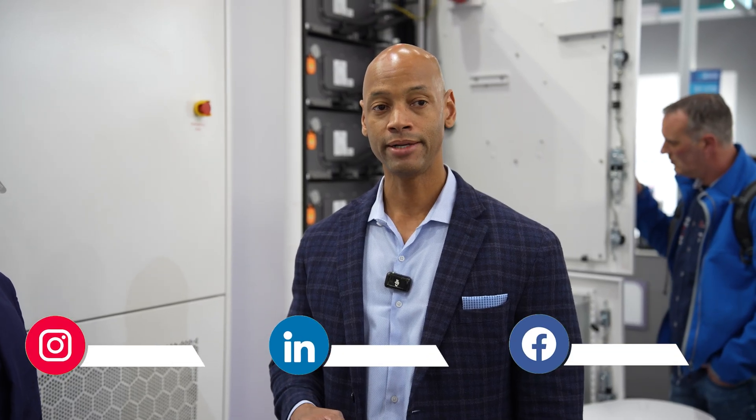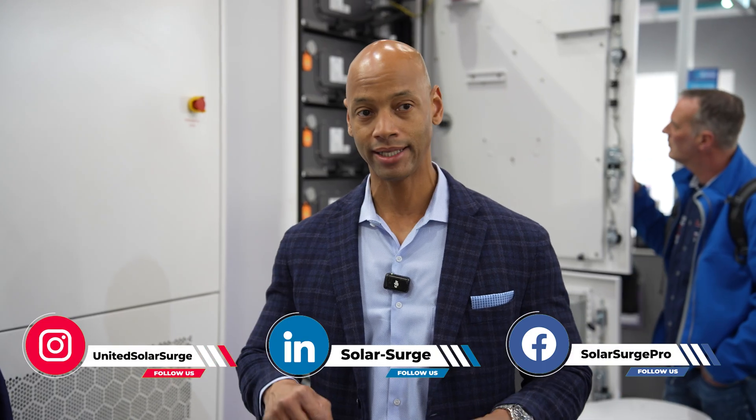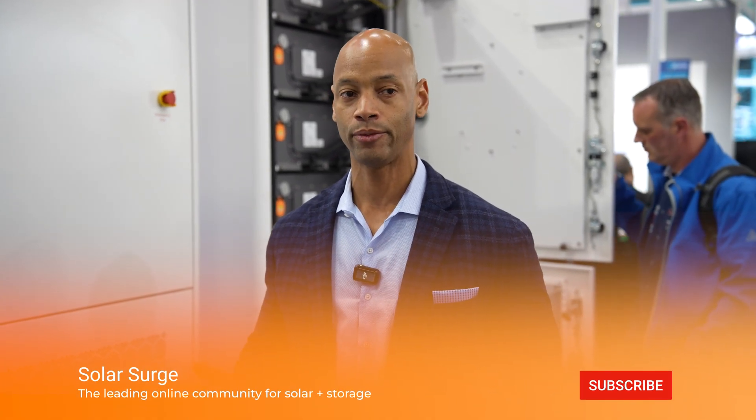This morning I'm joined by Daniel Renner from Fox ESS. The reason we're here in Europe is because as the US solar and storage market gets more mature, you're going to see more international companies — like Fox ESS, already well established in the European market — start to enter the US. As you all know, in the US pretty much everything's going towards battery storage; if you're going solar, you're going solar with battery storage.